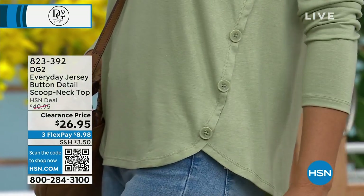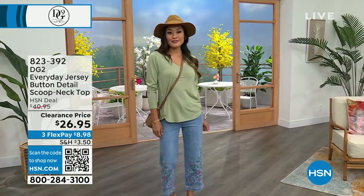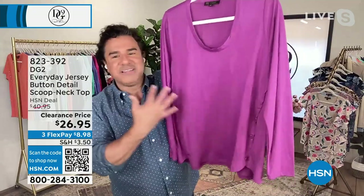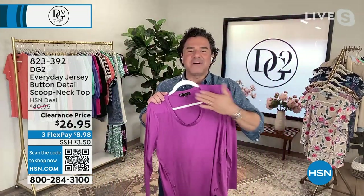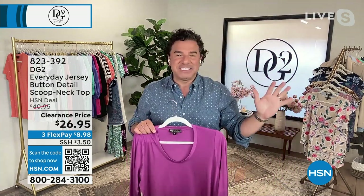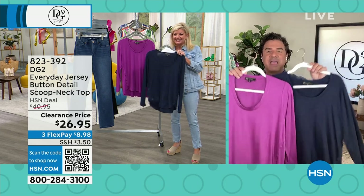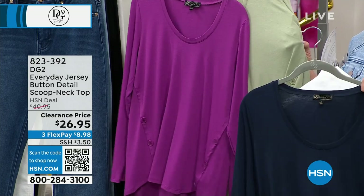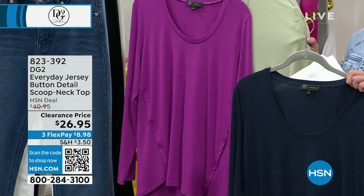Everyday jersey is part of the 'Beyond Basic' collection — a classic scoop-neck tee elevated with three die-to-match buttons on each side creating a tulip-style forward turn seam and a slight high-low hem. Very soft — feels like it's been washed 250 times. Colors are easy and beautiful: purple, aloe, or gorgeous navy. With flex pay it's under $9 on your next statement. It's the perfect length for coverage over leggings or jeggings.